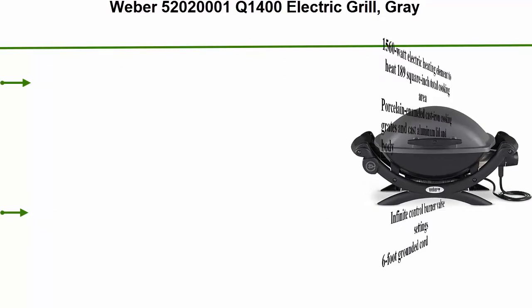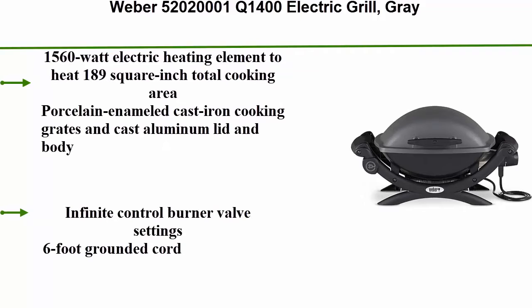Number 2: Weber 52020001 Q1400 Electric Grill in gray.